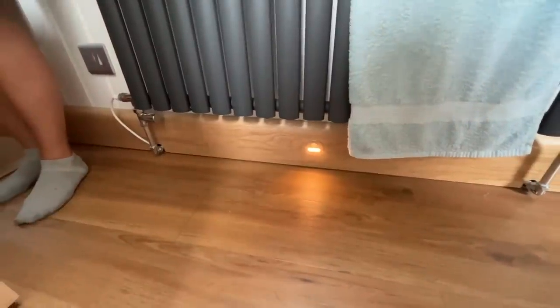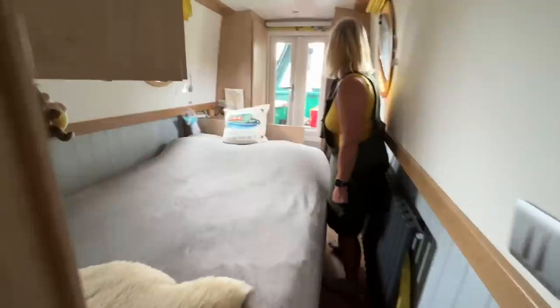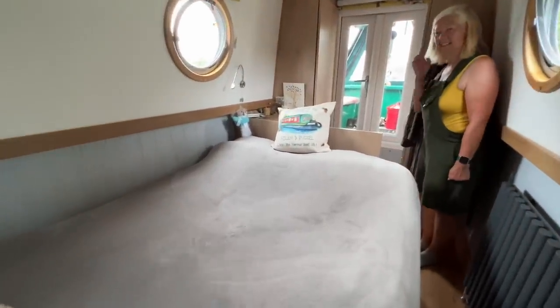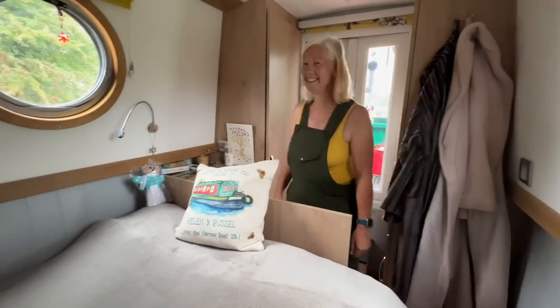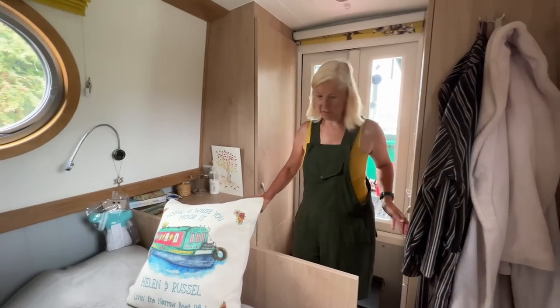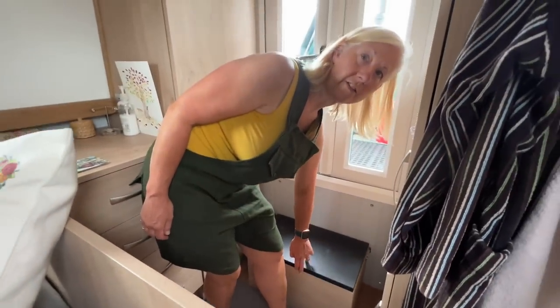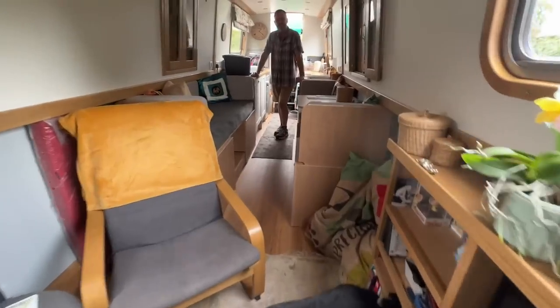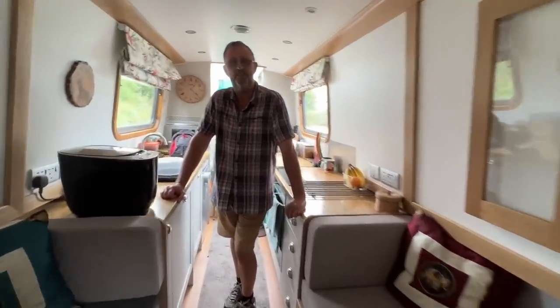Look at these little sensor lights that come on when you're walking down — in the night you don't have to put the big light on. Brilliant! And this is the bedroom — masses of storage under the bed, and two single wardrobes. Drawers and storage in the side. Apparently Russell doesn't have any space for his shoes — that's lovely! Do you love it, Russell? Yes — exactly what we wanted.